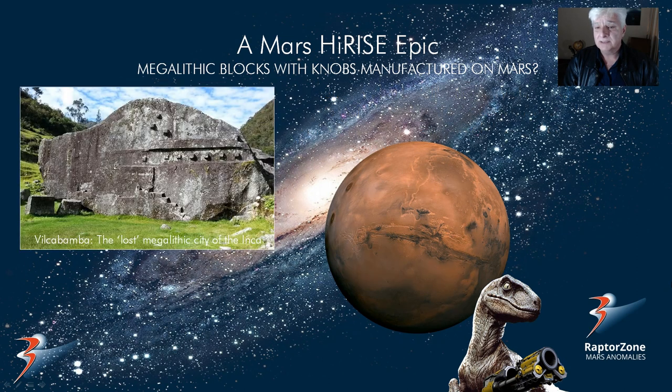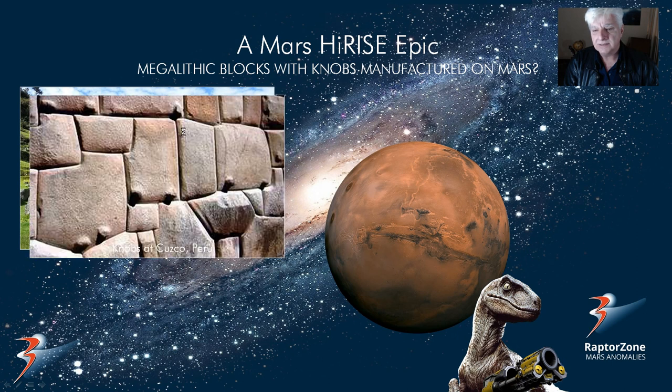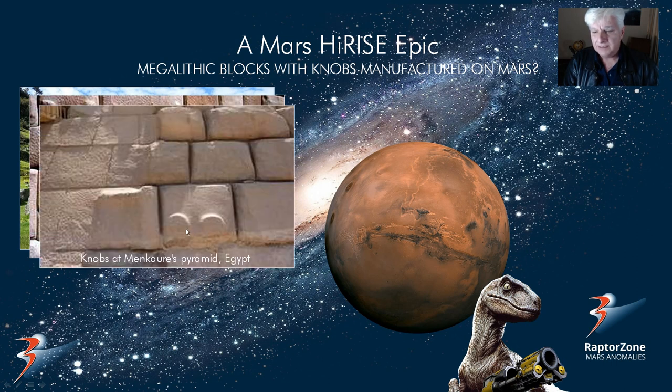So I think what we'll do is have a look at some of these megaliths with knobs found on Earth. This is a photograph taken of the lost megalithic city of the Inca, and you'll notice these strange knobs on the surface. Then these knobs at Cuzco, Peru — check out these strange knobs on these megaliths. And then in a pyramid found in Egypt — check out those knobs over here.